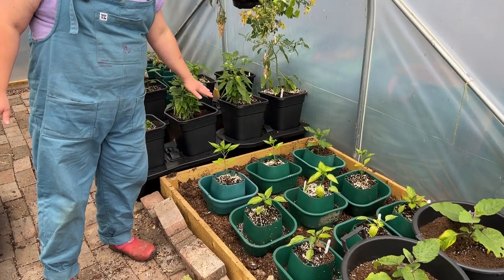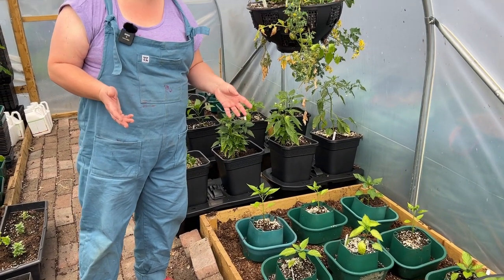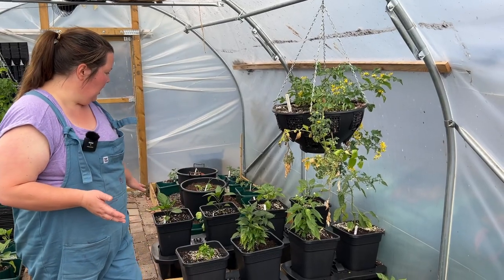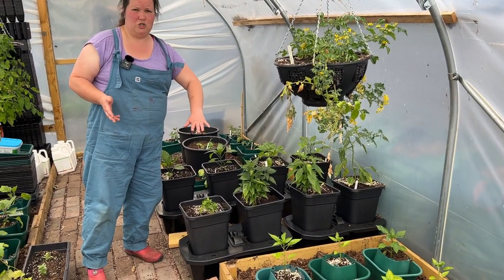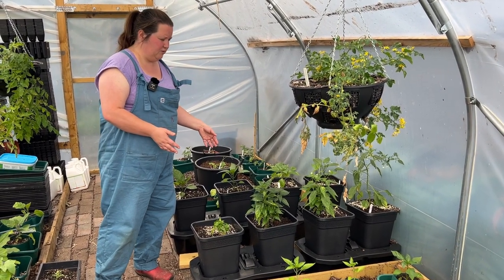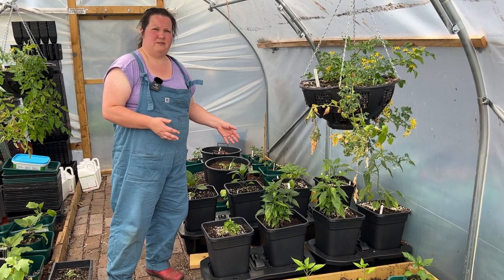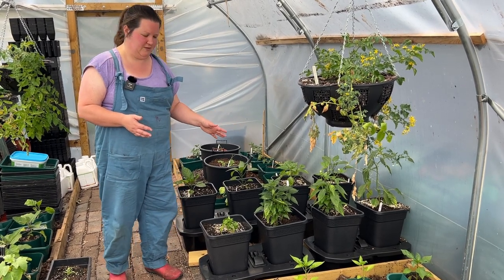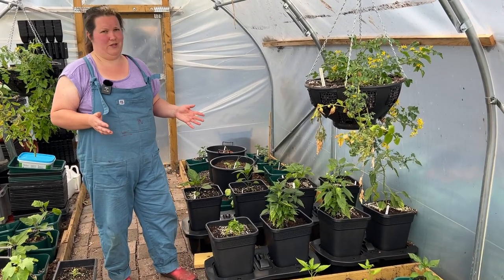All of these ones here are pepper plants. Most of them are the long type of pepper, a variety called Marconi which has done very well for us in the past. On here these are more peppers and these four are just the overflow of the chili plants we have in the chili house, in self-watering containers. We did do a video about planting up the chili house — we'll link that in the description — and that talks about these self-watering planters which we've invested in for this year.